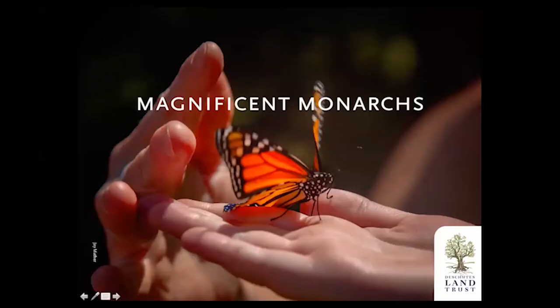Hello and thank you for joining us. I'm Laurel Westendorf, part of the Community Relations Team at the Deschutes Public Library. Today's presentation is Magnificent Monarchs with Amanda Egertsen. Amanda is the Deschutes Land Trust Stewardship Director and oversees the management of all the land trust protected lands. Thanks so much for having me. I appreciate the opportunity to share this magnificent world with everybody.